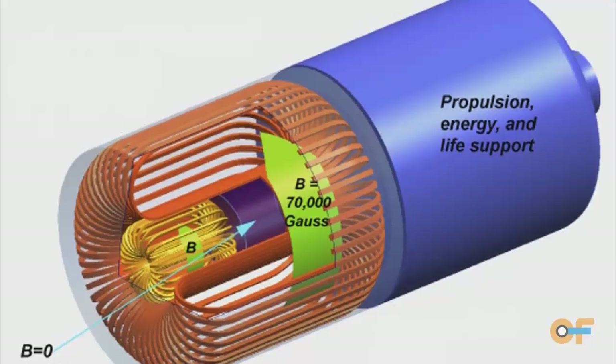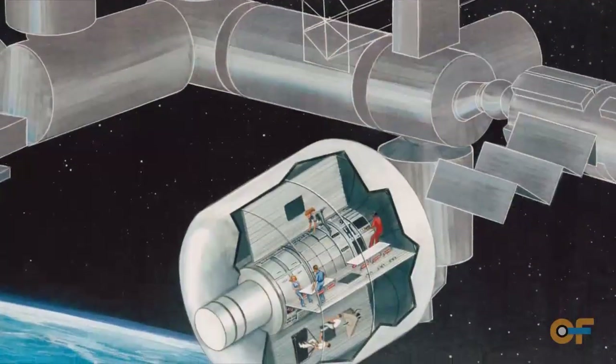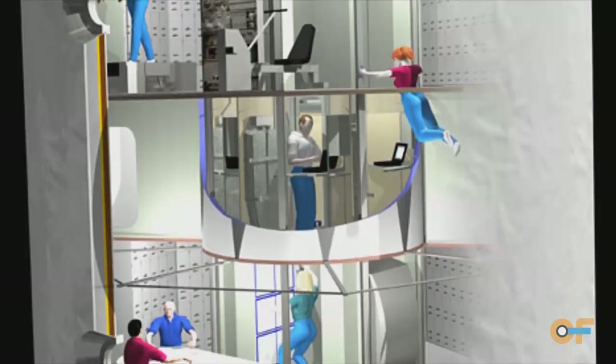We're looking at things like thermal issues. Are we going to have to have a sunshield? How much is that going to weigh? How are we going to attach it to the spacecraft? How are we going to dissipate the heat generated by the humans and all the equipment necessary to keep the magnets cold? How are we going to handle quenching? How are we going to package all this onto a rocket?